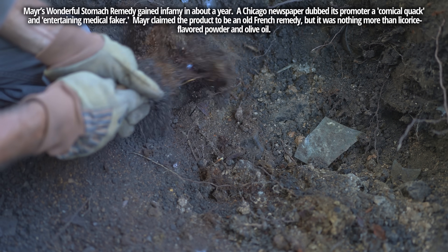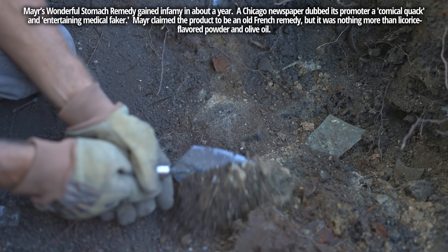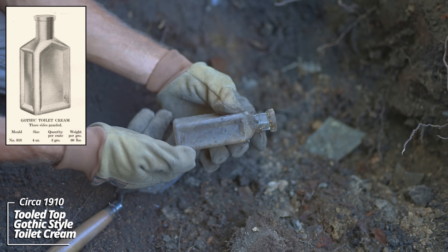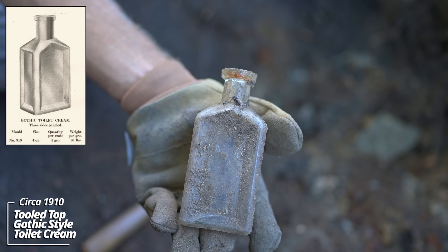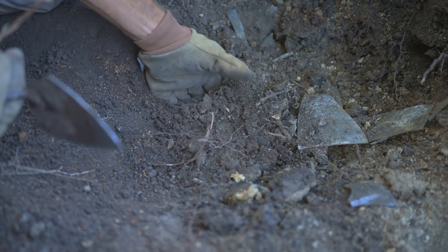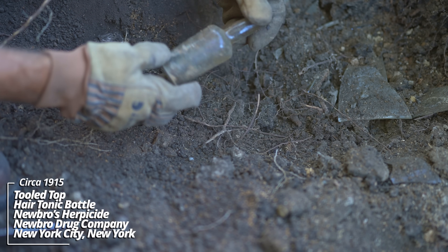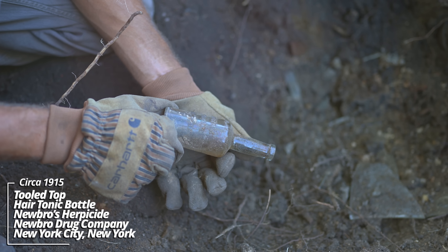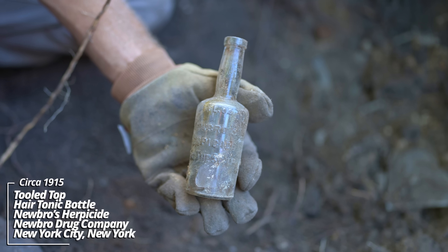Now these roots are becoming a problem. There's no embossing on this thing - it's a tooled top. This would have been an A.S. Hens hand cream bottle from Portland, Maine. Early machine made. Newbro's Herpicide - for the scalp. Some kind of hair type bottle, World War One era.